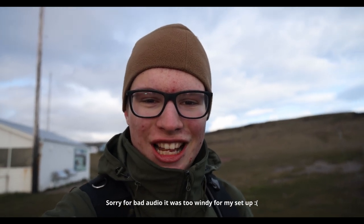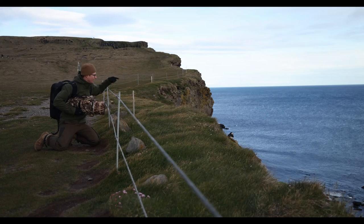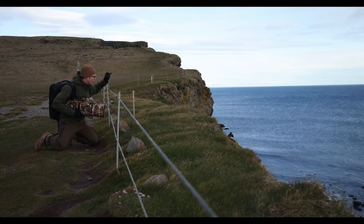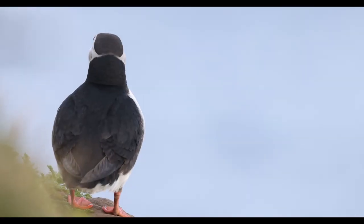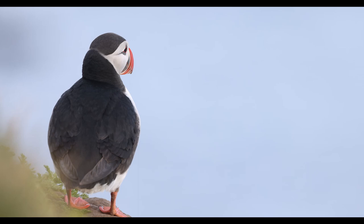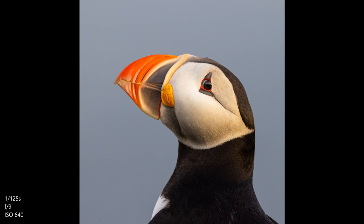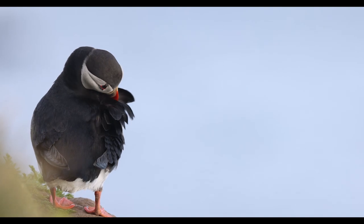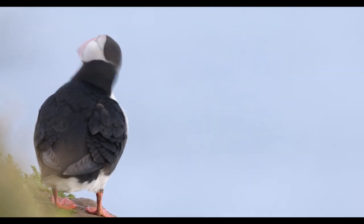Although it's extremely windy, I'll try to get close to this puffin and show you guys how cute they are. He's got his back towards me, so I need to wait for him to turn around. At least they're not running away — you just need to wait for them to get up and pose for you.